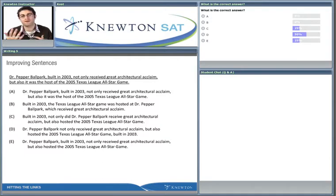Usually part of the sentence is underlined and part is not, but in this case the entire thing is underlined, which means anything is fair game. We can pretty much change any element of the sentence if we want to.